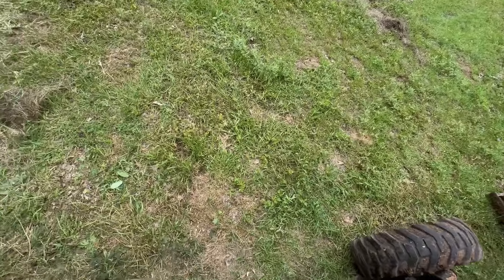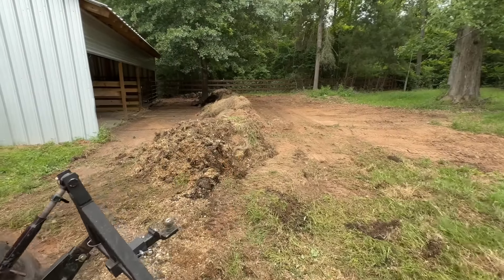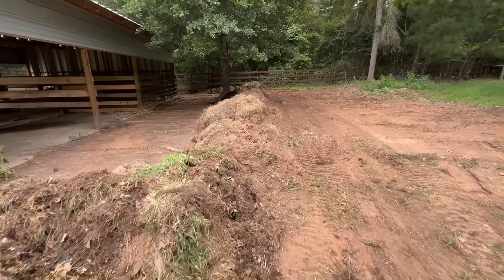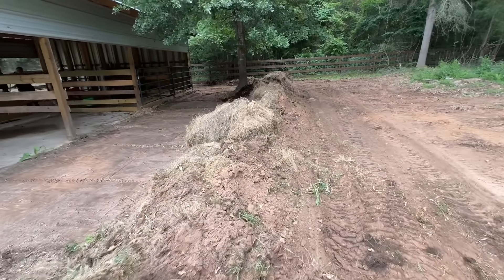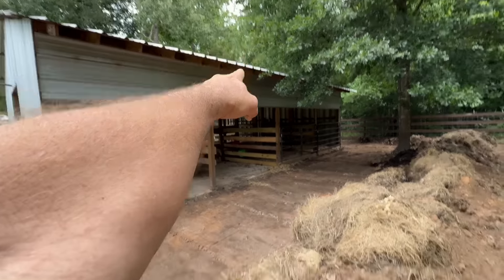Let me show you what I've done and explain why I did it. I've kind of built ourselves a levee right through here. We already know that a lot of water is going to come off the roof of the barn. It's going to come down and, for the most part, flow this way towards the pond. So we have an opening for that water to flow out of there.